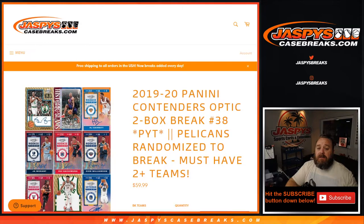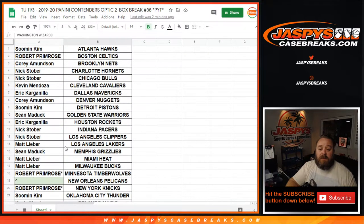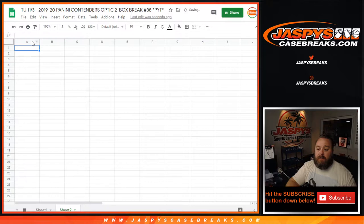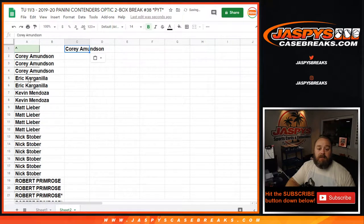So here is our list of customers. Thank you to everybody that got in on this, from Soo Min Kim and Len Hawks all the way down to Sean Maddock and the Washington Wizards. We're going to copy the customer list into another sheet to figure out entries for the Pelicans randomizer. Sorting alphabetically — Cory got three spots so he gets one entry. Eric gets two, so he's got one. Kevin gets one. Matt with four gets two. Nick with six gets three.